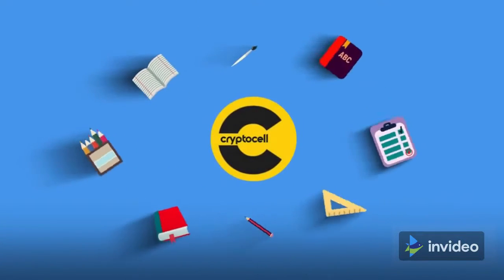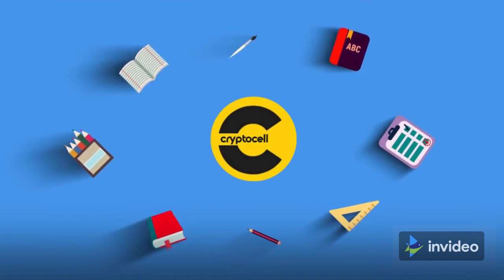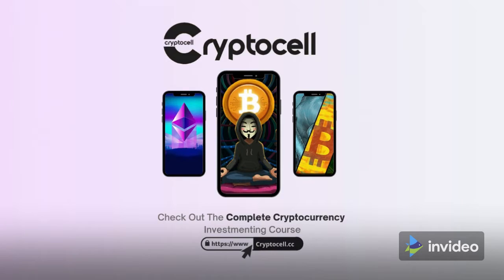The Crypto Cell is an education organization that helps newcomers learn about cryptocurrency investing so they can invest and trade responsibly and safely, with expert advice on diversifying your portfolio, buying low, selling high, and avoiding scams.